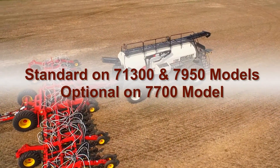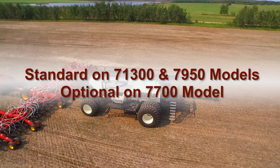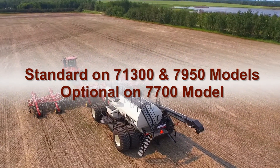The Borgo surge brake system is standard on the model 71300 and 7950 air seeders, and optional on the model 7700 air seeder. Available only on wheeled, tow-behind air seeders.